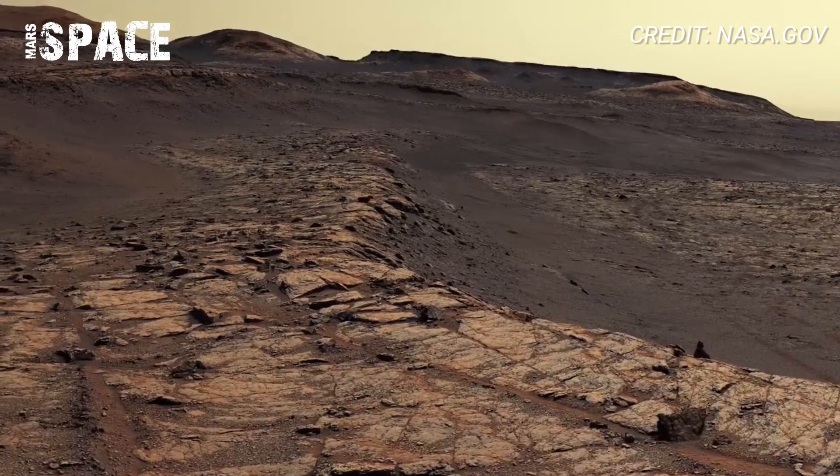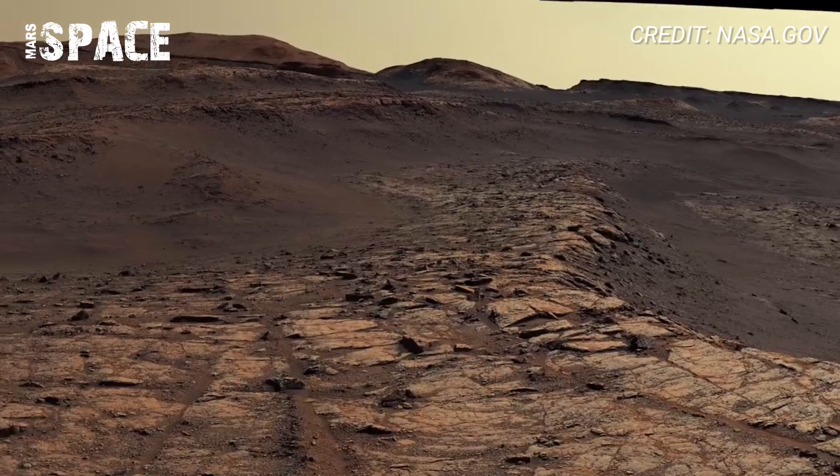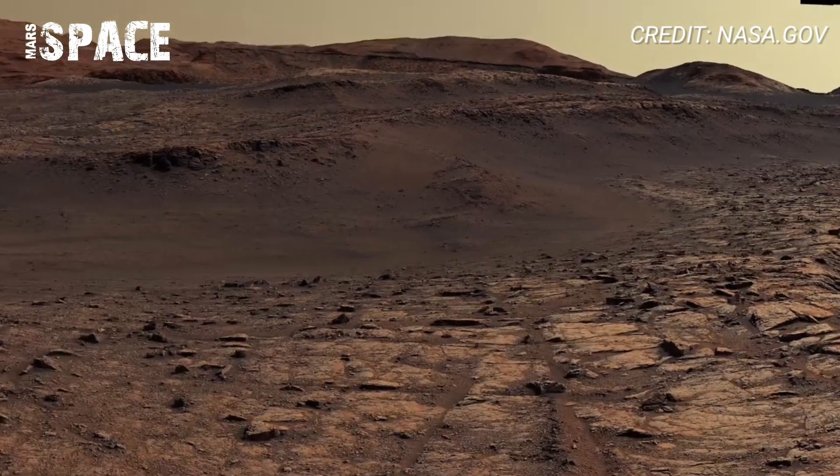So what secrets still lie beyond the horizon? Drop your thoughts in the comments.